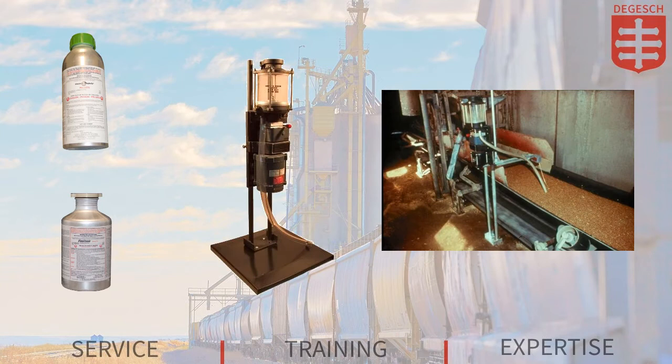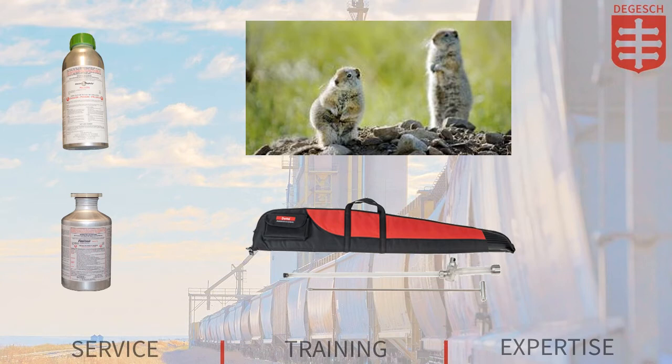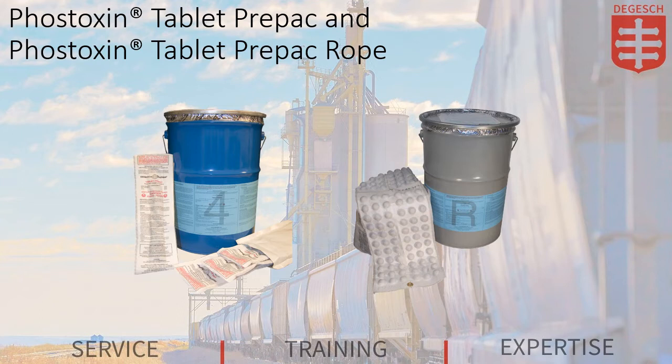When fumigating silos or bins, the tablets or pellets may also be added to the commodity during the filling procedure by utilizing a proprietary Degash America pellet dispenser. And if the need to fumigate rodent burrows arises, the Degash America rodent burrow applicator can also be utilized.